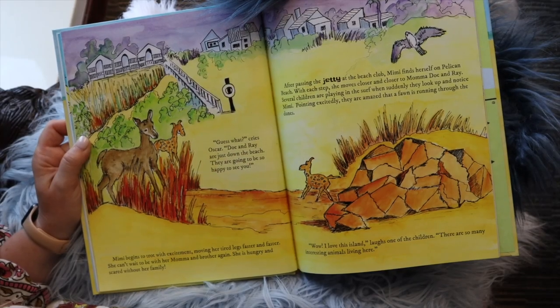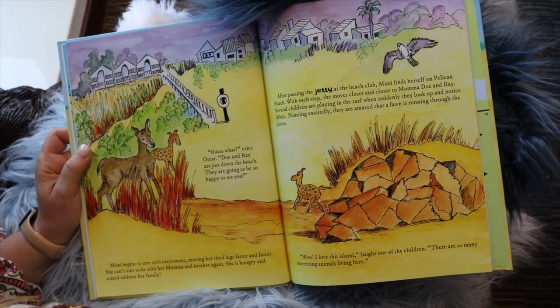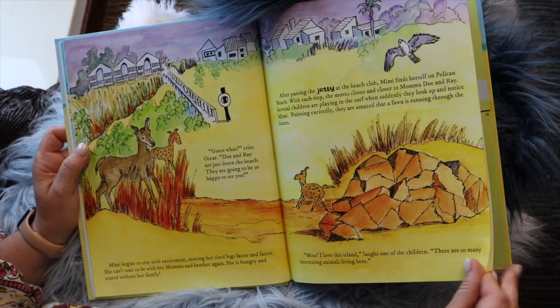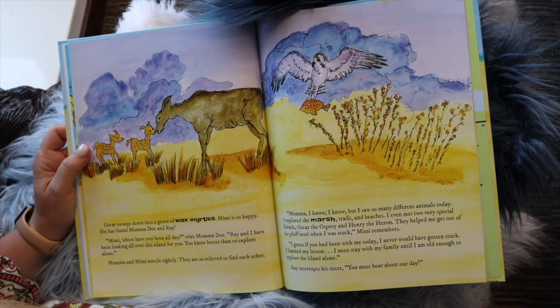Several children are playing in the surf when suddenly they look up and notice Mimi. Pointing excitedly, they are amazed that a fawn is running across the dunes. "Wow, I love this island," laughs one of the children. "There are so many interesting animals living here." Oscar swoops down into the grove of wax myrtles. Mimi is so happy she has found Mama Doe and Ray.